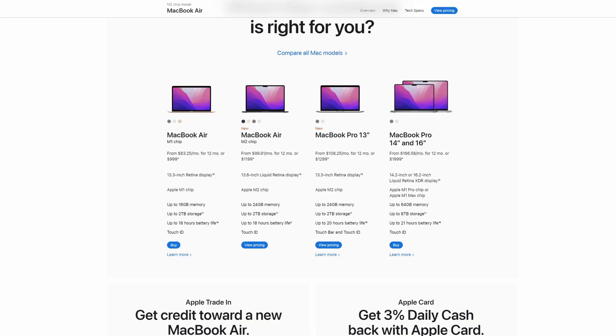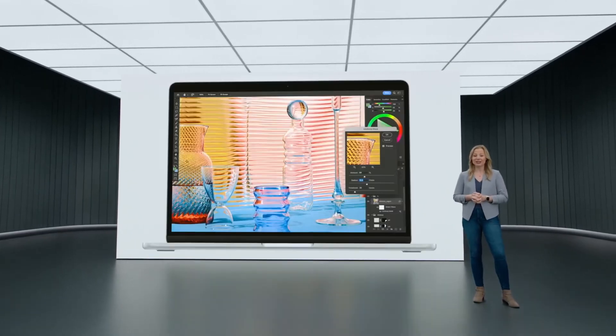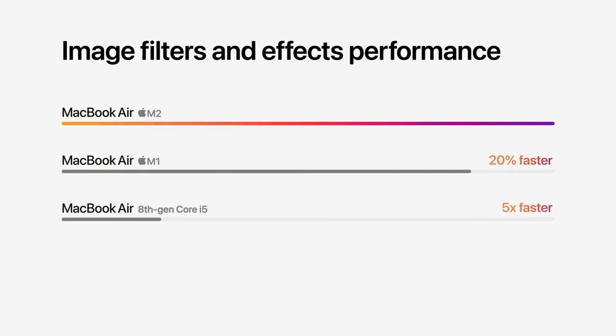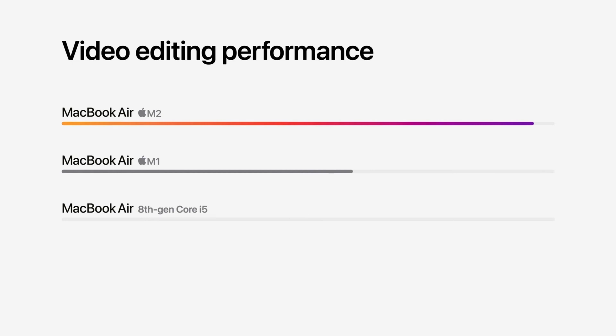There are arguments that if you spec this out to the maximum configuration, why not just buy the base model of a MacBook Pro? Well, the MacBook Pro is bigger, bulkier, and heavier, so it depends what you want — this is a much more portable device. After the release of the original M1 MacBook Air last year, there were a lot of people on YouTube demonstrating how it could edit video without breaking a sweat, scrubbing through highly compressed consumer camera footage very smoothly without the processor throttling at all.